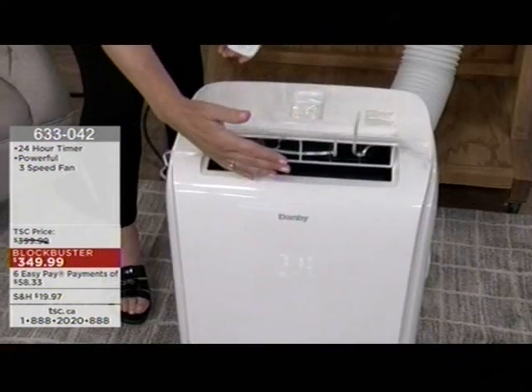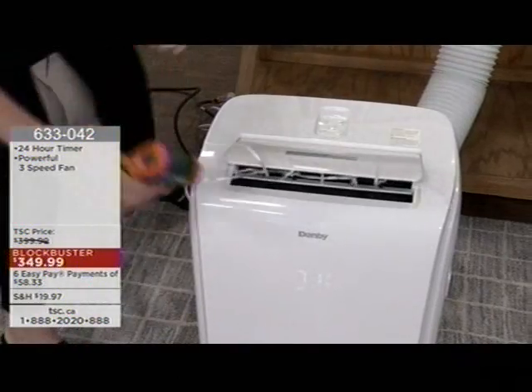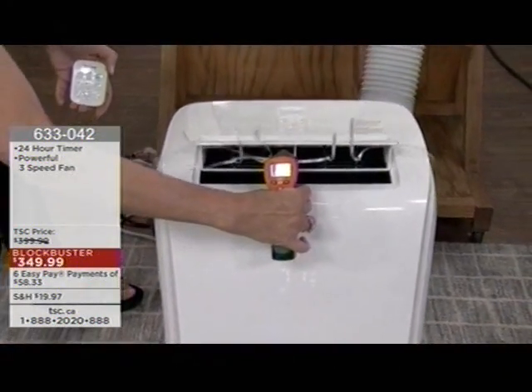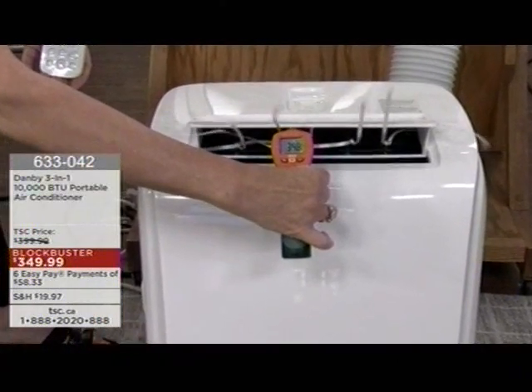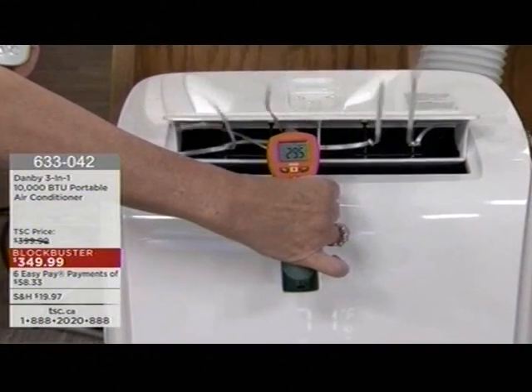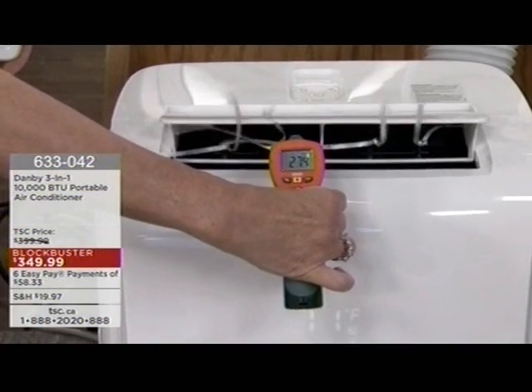There's a heck of a cool breeze coming out of it. It's at 71 degrees — really, really cool breeze. Even if I point my thermometer at it, you can see exactly how cool the temperature is coming out. The remote control tucks nicely into the top, keeping everything organized.